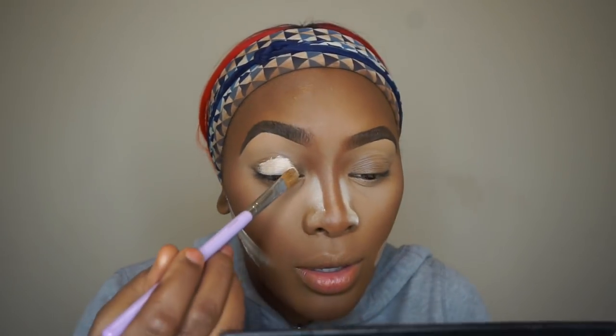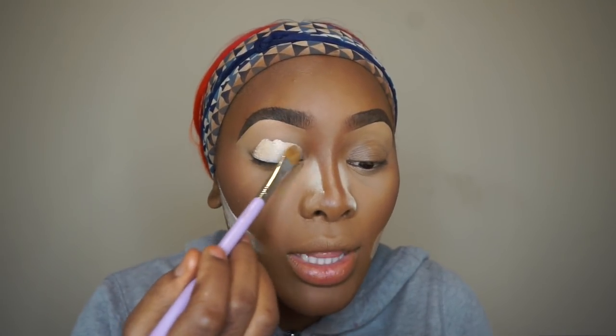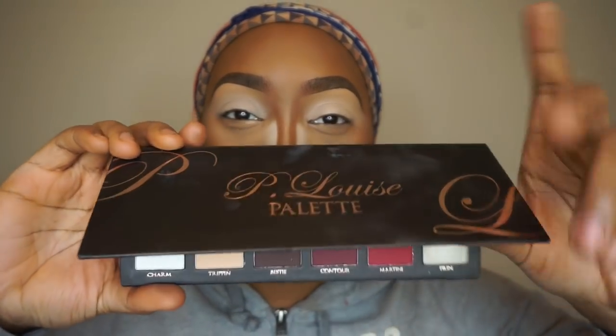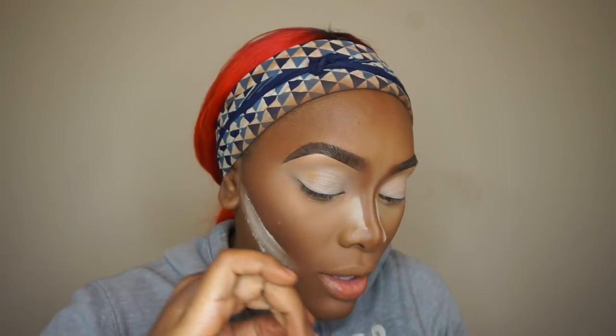I'm going to take my P. Louise eyeshadow base — she just came out with new colors, which I'm really excited about. I'm putting this all over the lid. We're using her Day Out palette today. Both of my eyes are primed, now going in with the palette! I'm using my Makeup Addiction Expert blending brush for my transition color. Going into P. Louise — it's like a mustardy yellow. It's such a burnt mustardy, yellowish color — I love it.